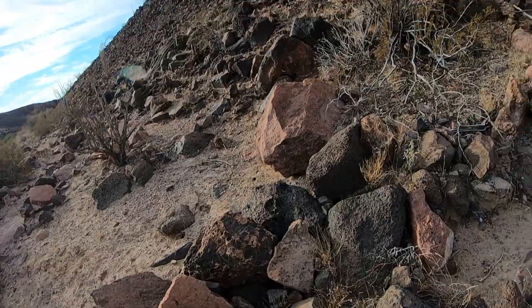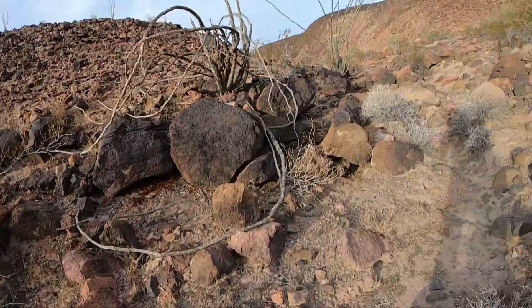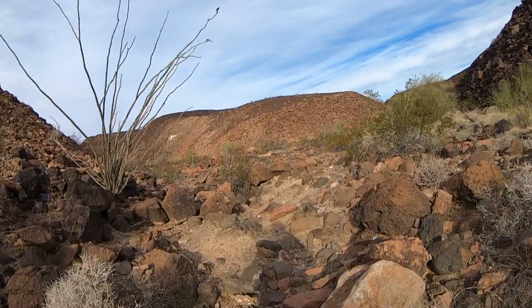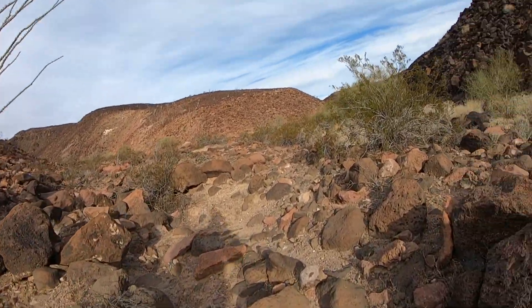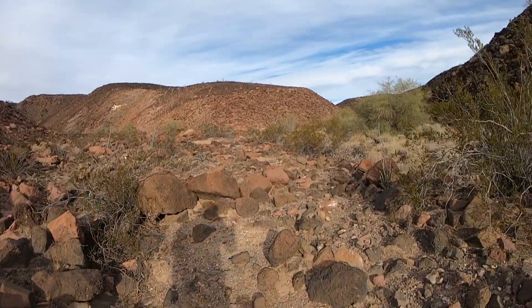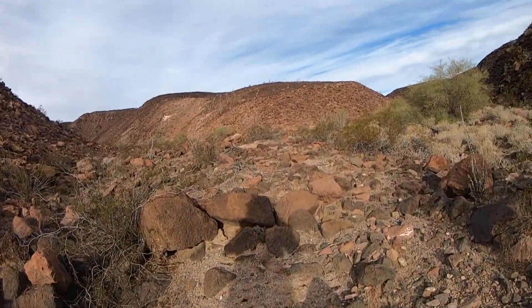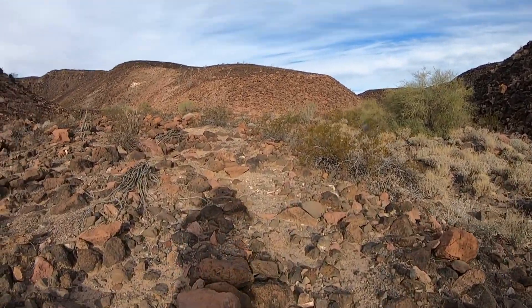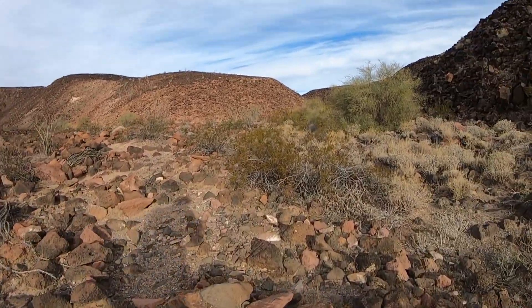So this is a tuff, which is a volcanic rock formed explosively. Usually from eruptions of large — well, basically supervolcanoes — that erupt magma that's rich in silica, SiO2.